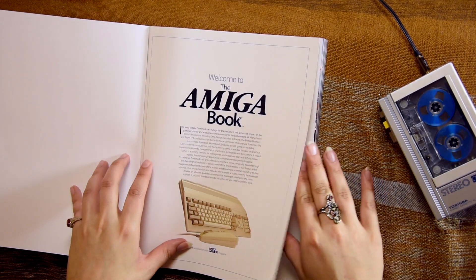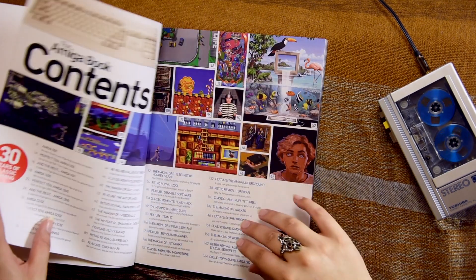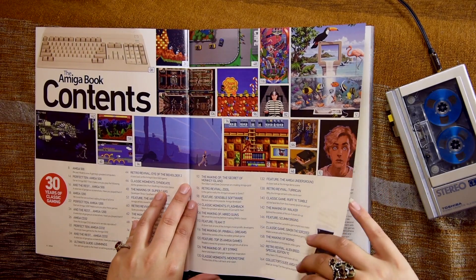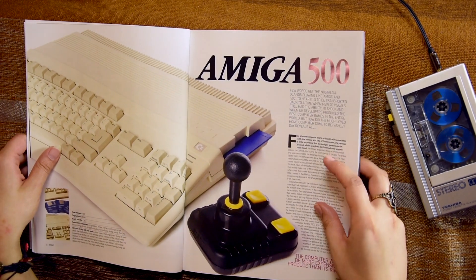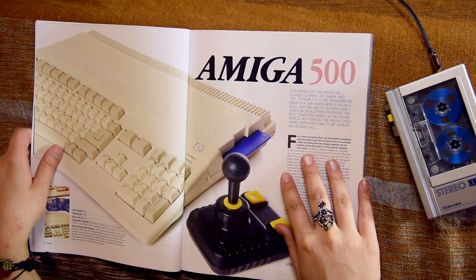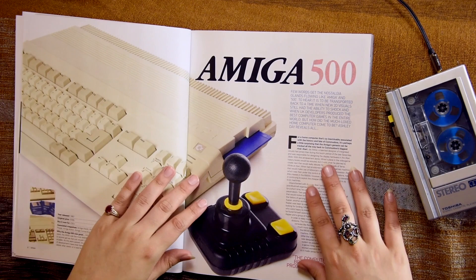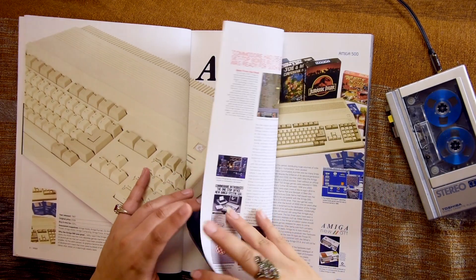Welcome to the Amiga Book in association with Retro Gamer magazine. The contents look interesting — the Amiga 500 and some information about this home computer so incredibly associated with the history and fate of Commodore. It's perhaps a little surprising that the Amiga's genesis can be tracked all the way back to Commodore's biggest rival, Atari. I could see myself getting engrossed in this.